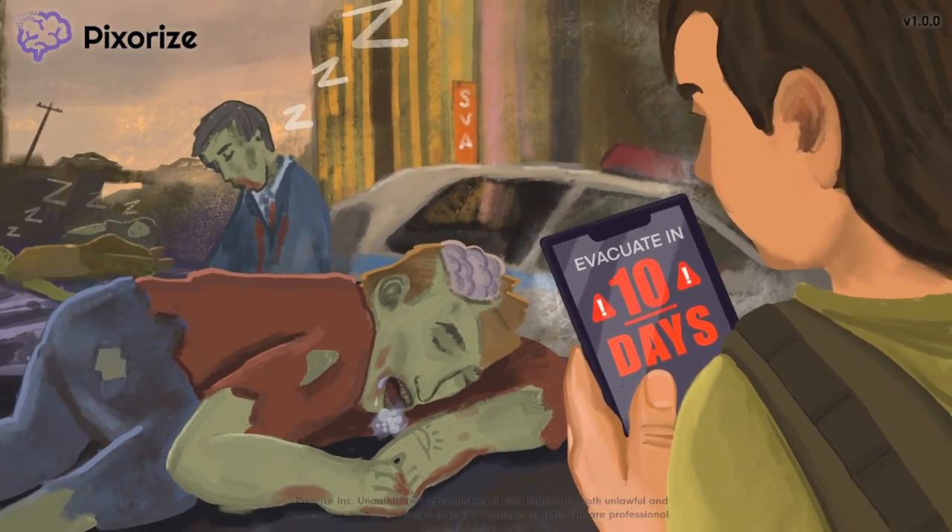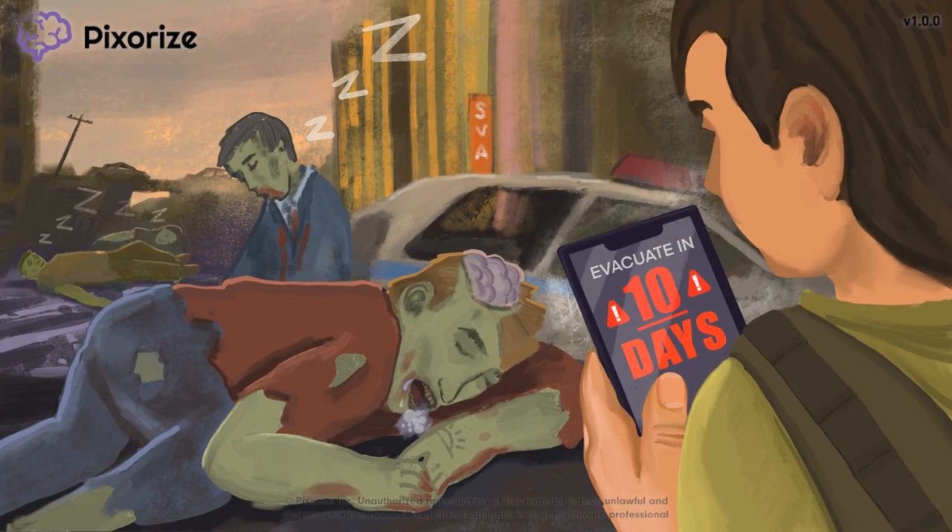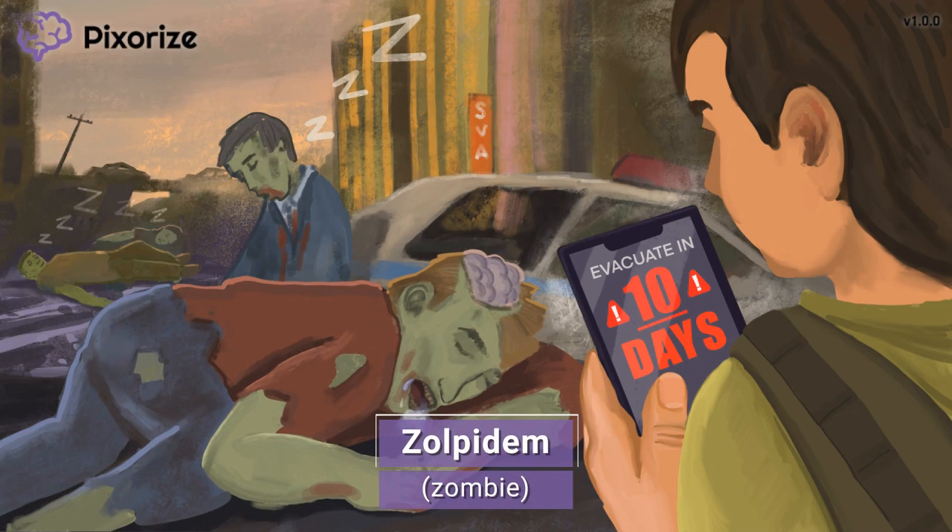For today's mnemonic video, we are entering into a zombie apocalypse. There are zombies everywhere! The zombies here can also help you remember the drug name Zolpidem. Zombie for Zolpidem — it's the Zolpidem zombies.